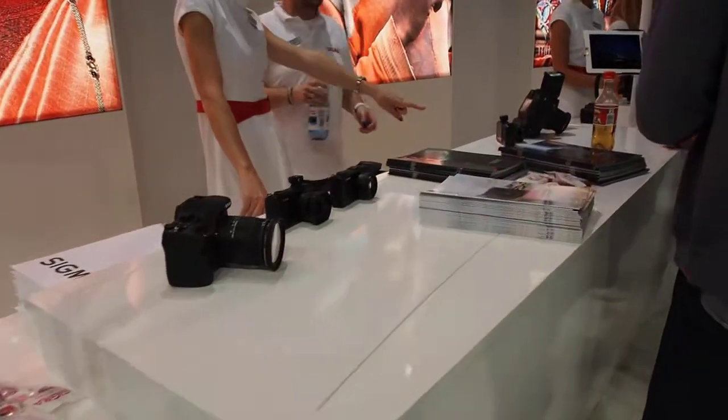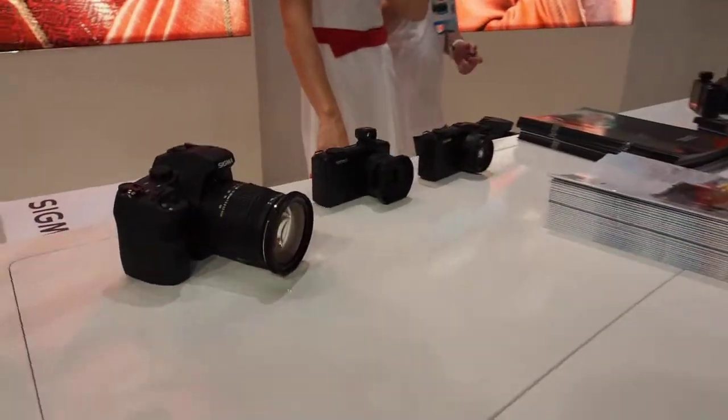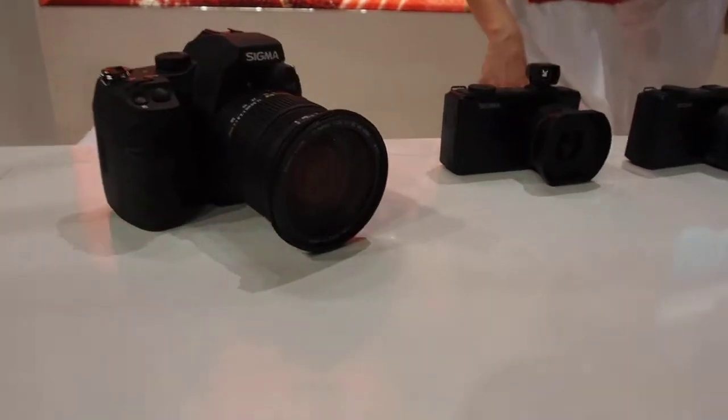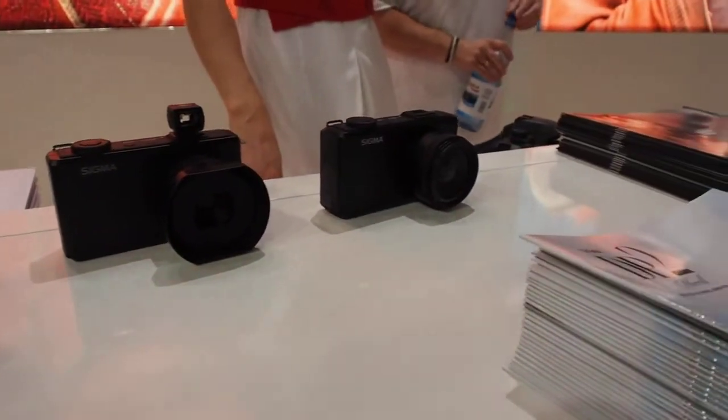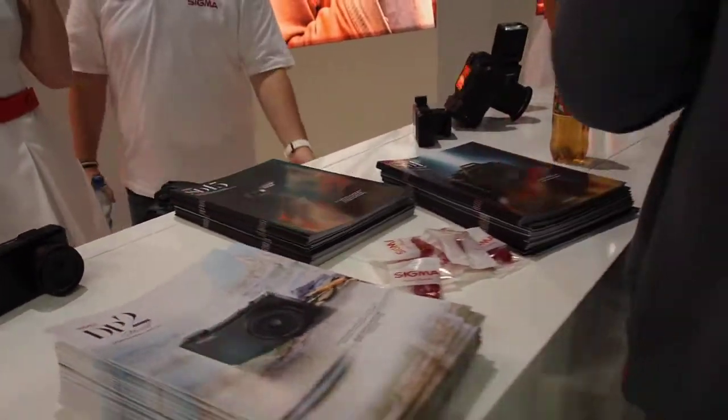This is the Sigma camera stall displaying their models — the HD1, the new DP2, and more.